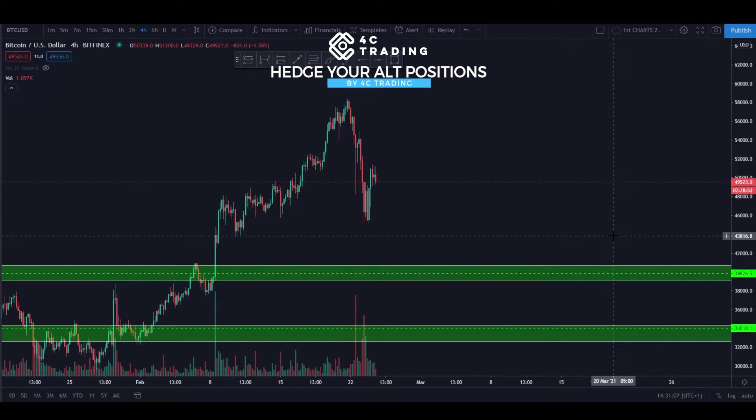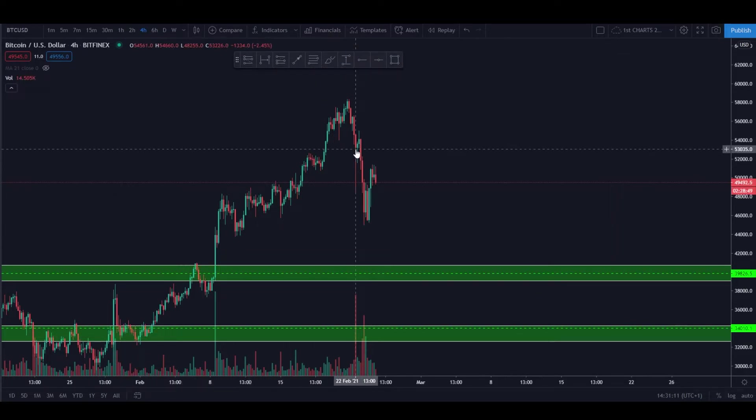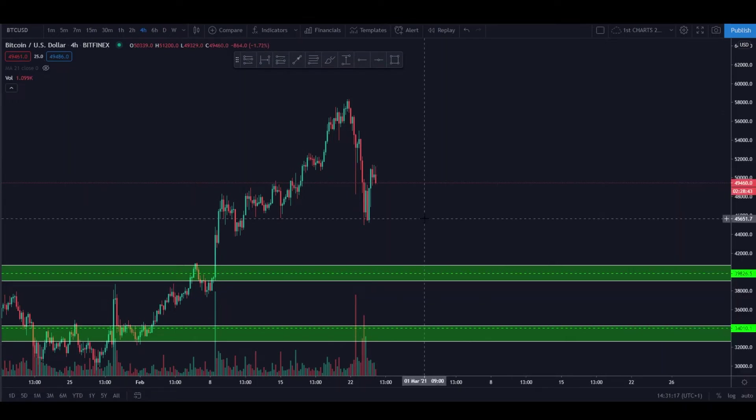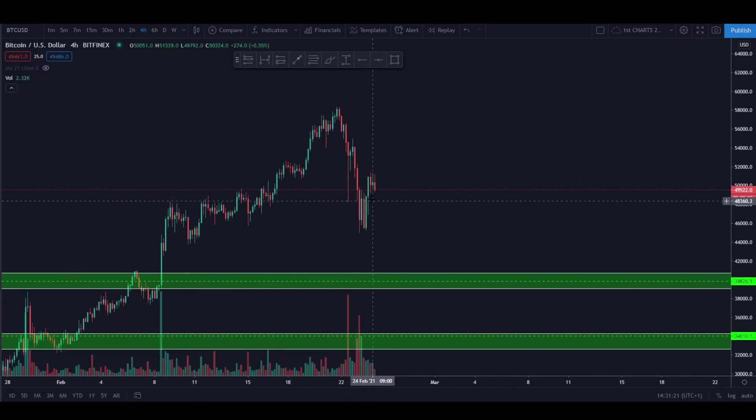Today we're going to talk about hedging some of those positions. We all seen — especially if you follow the stream — that we had a quite big drop on Bitcoin. That drop happened on the 22nd of November, and we held the stream one day after that.